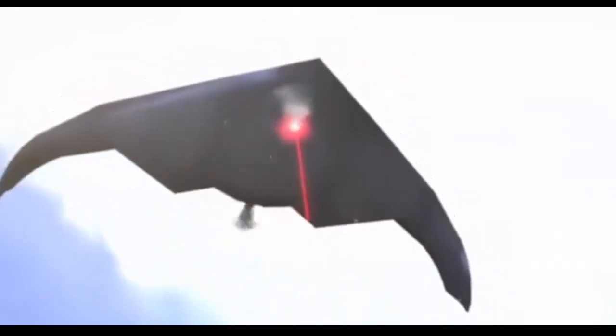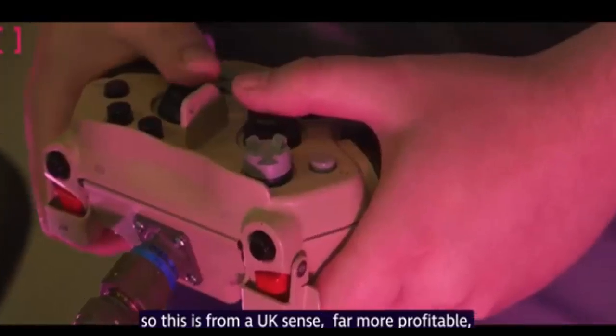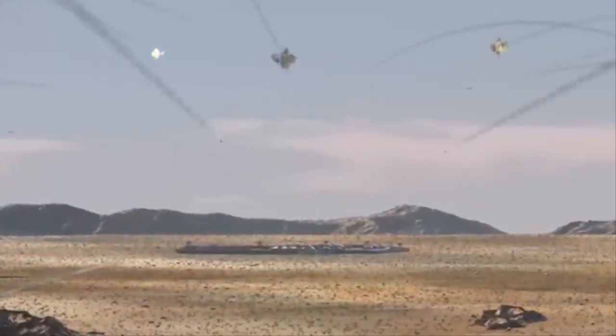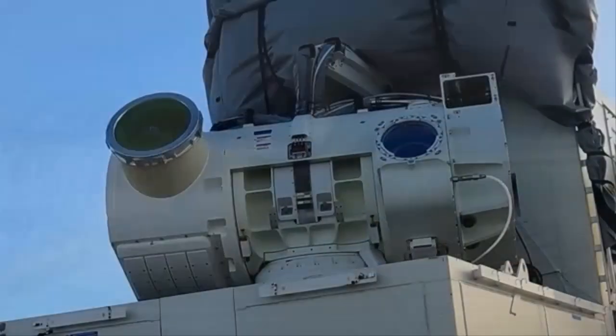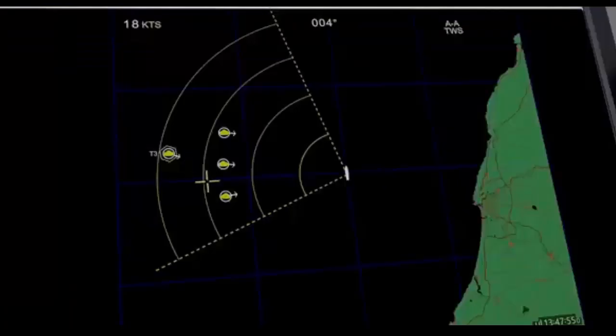For the first time, scientists and engineers have successfully fired a high-powered laser energy weapon from a British Army combat vehicle. This groundbreaking test, conducted at DSTL's range at Porton Down, saw the laser weapon neutralize targets such as enemy drones at distances in excess of one kilometer.